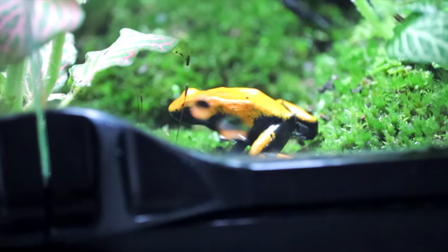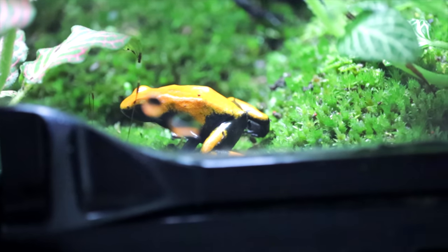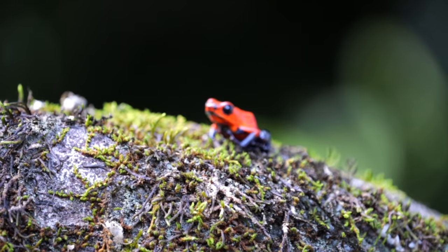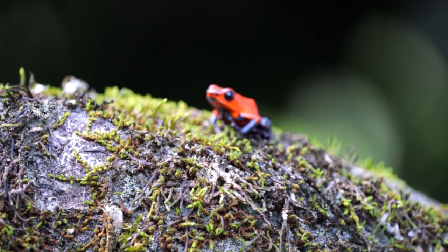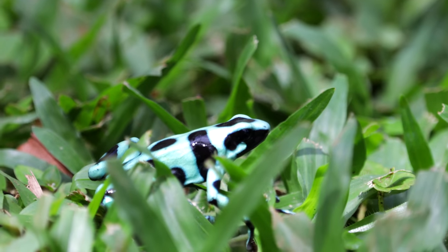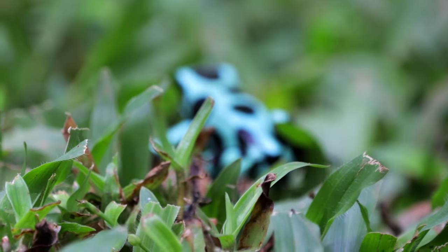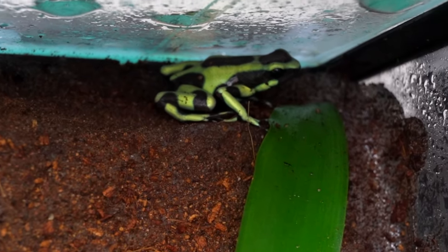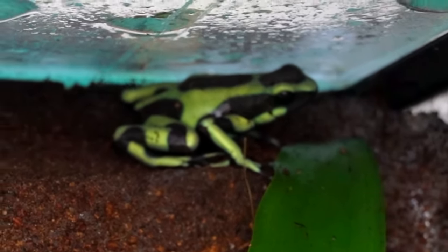Now normally when I do a care guide, I'll have the animal and be able to hold it, but it turns out that holding poison dart frogs isn't a great idea — not because they're poisonous, because they're not. They actually get their poison from the things that they eat in the wild. They'll eat things like ants and other types of invertebrate, and those things can be metabolized by the body of the frog and become poison that secretes through its skin. You're not supposed to hold them because they can take in toxins through their skin, so don't hold your poison dart frog.